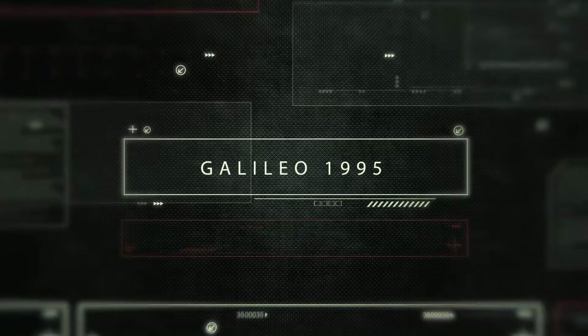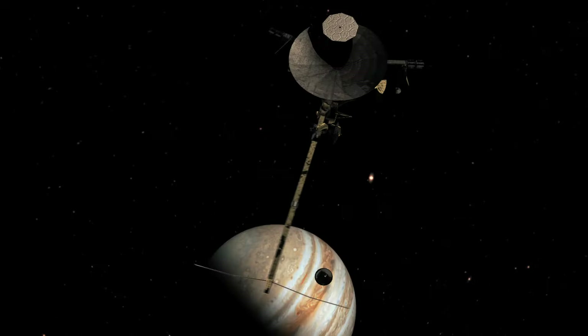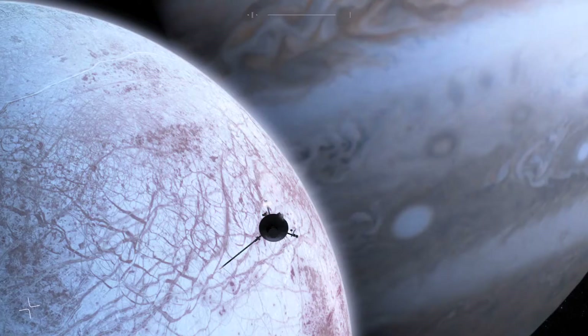The Galileo spacecraft had the probe which went in as the spacecraft arrived and told us something about the inside of the planet. It was the Galileo orbiter that told us that Europa has an ocean underneath that bizarre ice crust.